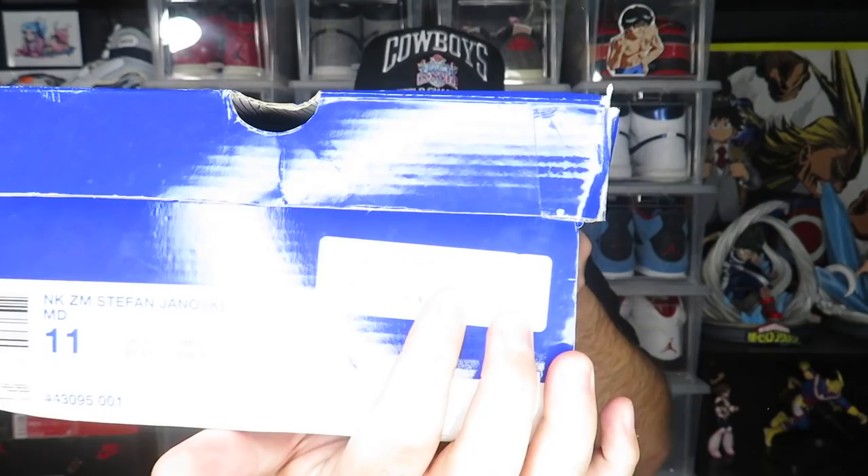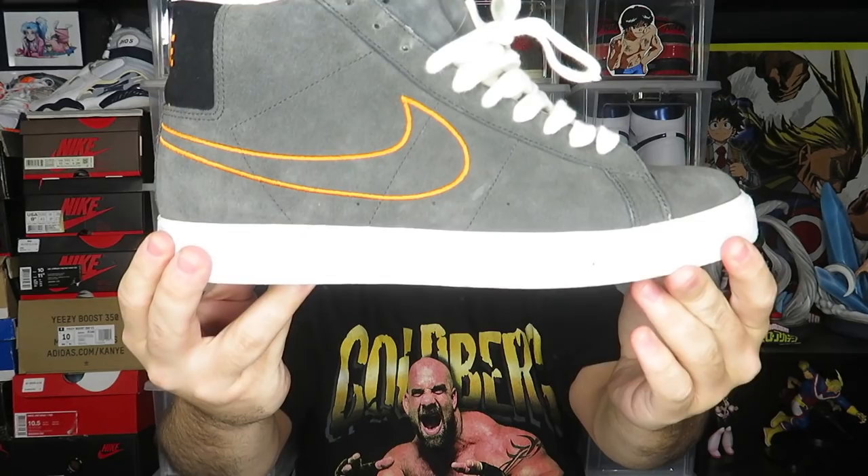Those are all the loose ones. Now I'll show you the ones in the boxes. First boxed pair — the box says Janoskis but it's actually a replacement box for the Charcoal Blazers. Here they are, size 11. They're actually still super clean, but size 11 is too big for me so I'm definitely getting rid of these.